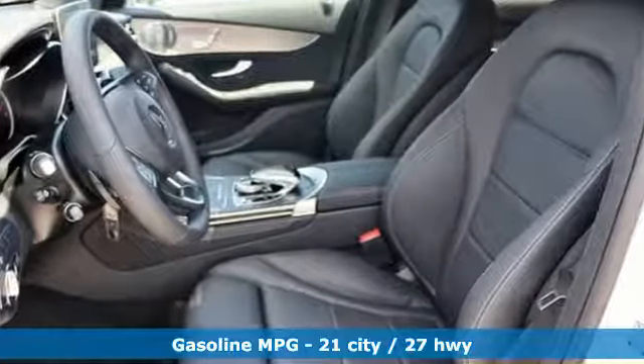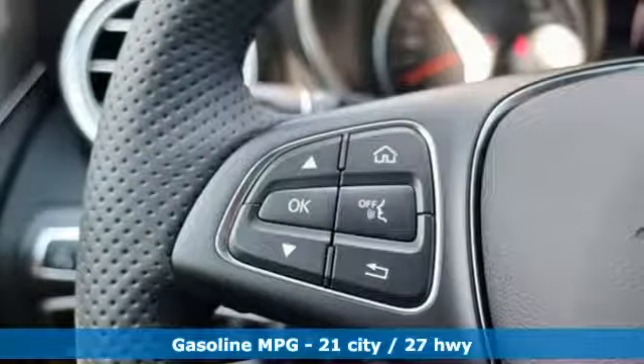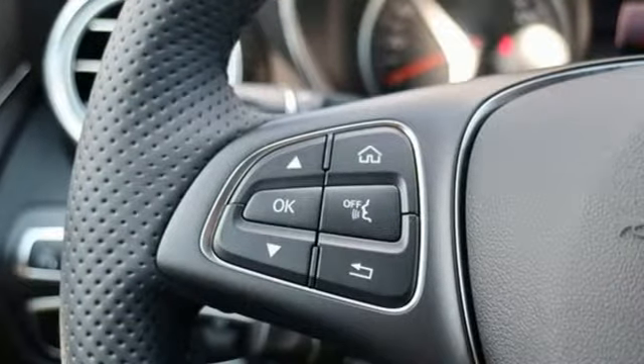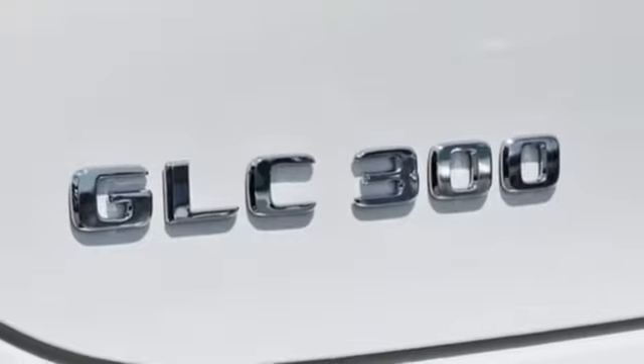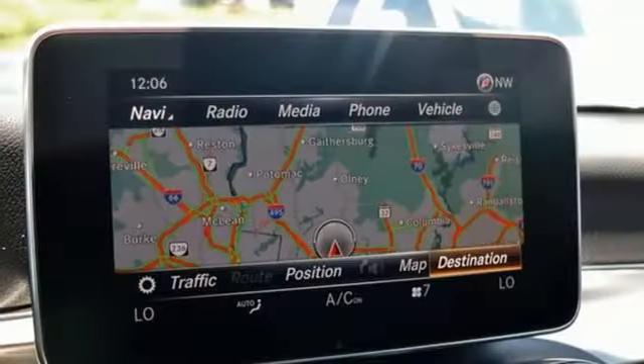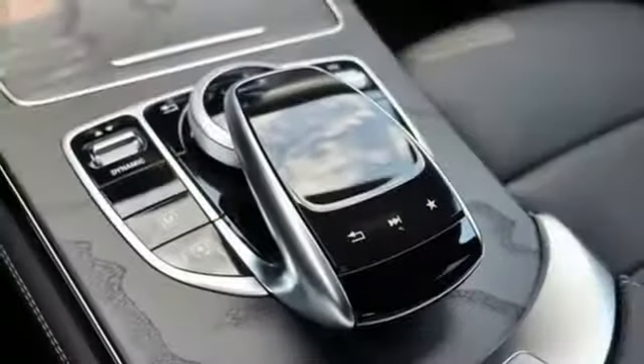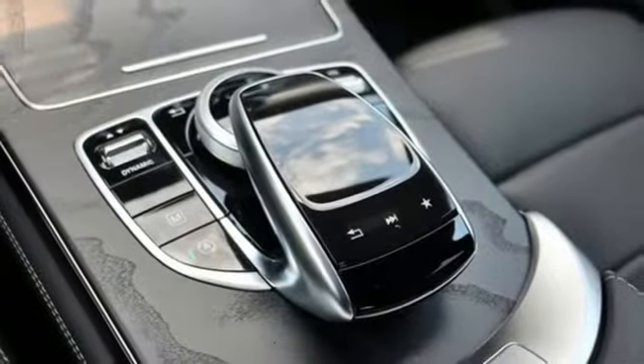Intercooled turbo inline 4-cylinder engine, sports suspension, streaming audio, power heated mirrors, dual zone climate control, auto dimming rear view mirror, external memory control, auto dimming mirrors, front heated bucket seats, auto tilt away steering column, and automatic transmission.